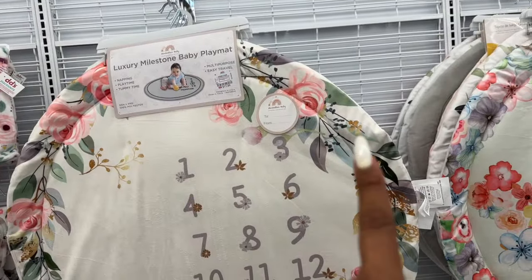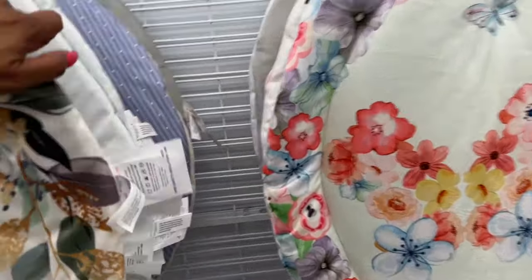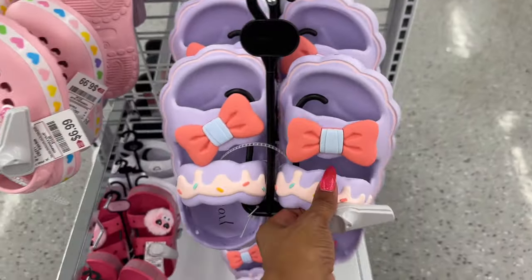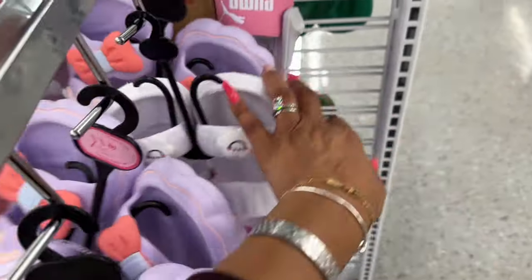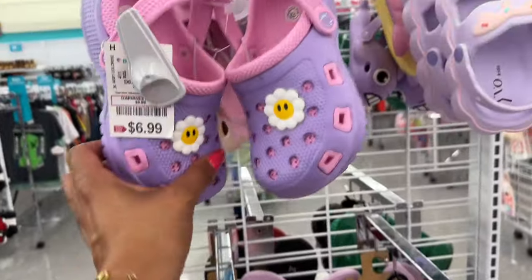These luxury milestone baby play mats are $11.99 — they have a bunny, spring flowers, bear, and elephant. So stinking cute! They also have some cute kids' items. Little Puma ones are $13 and others with a butterfly are $6.99. Some down here are $7.99 — super cute.